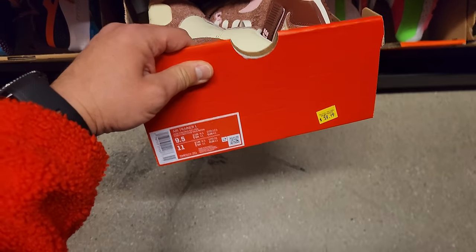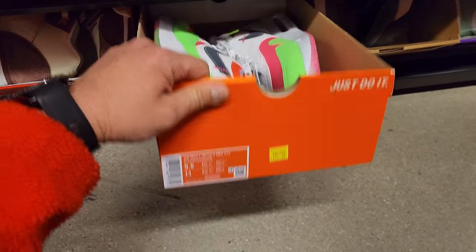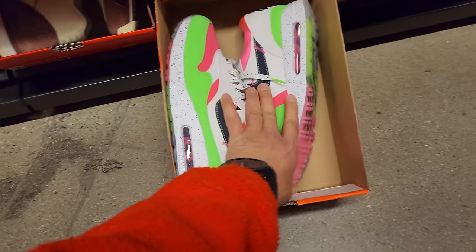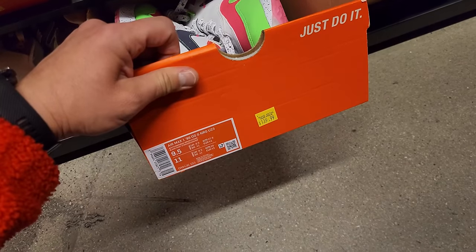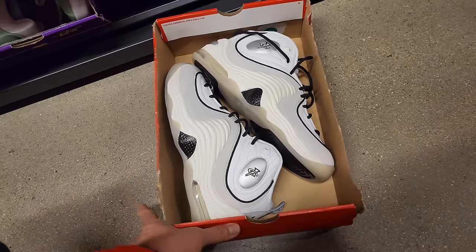Got some trainers right here in the 9.5 going for $60 — that's what's up. Damn these are bright — Air Max Ones. $140 for these — they're still asking $140. Isn't that the retail? Maybe because it's an OG. These are golf. Got Pennies right here, $100 for those.